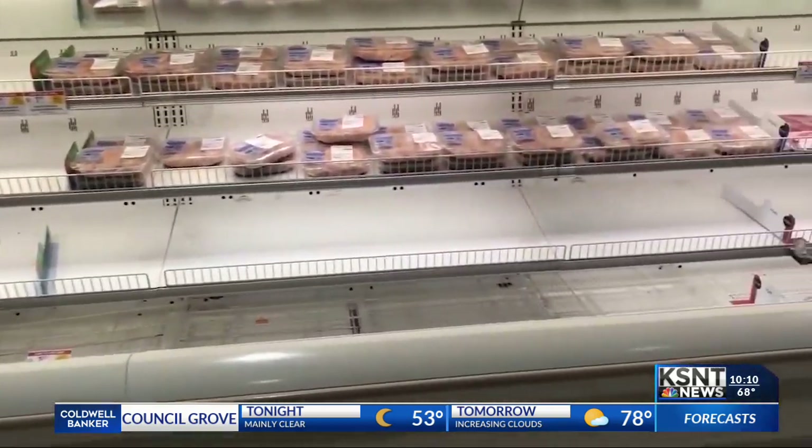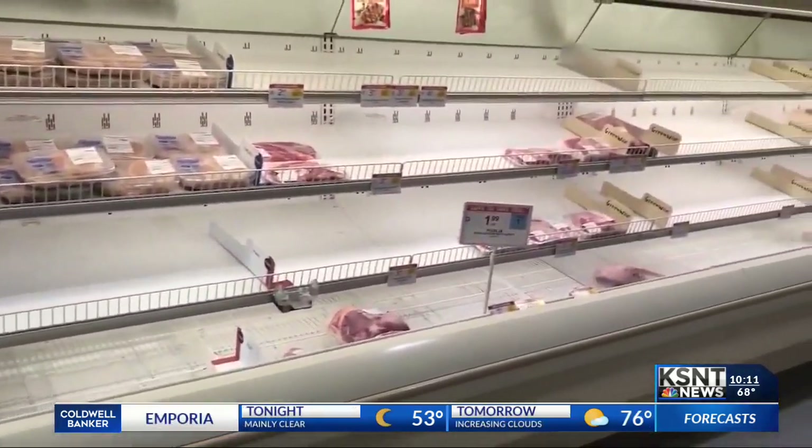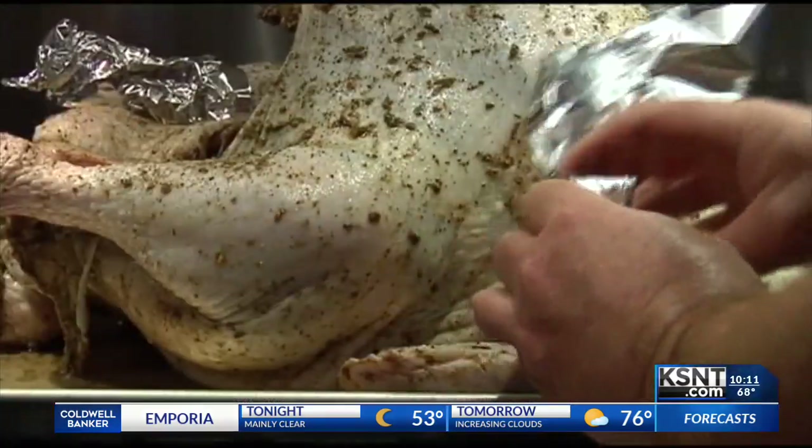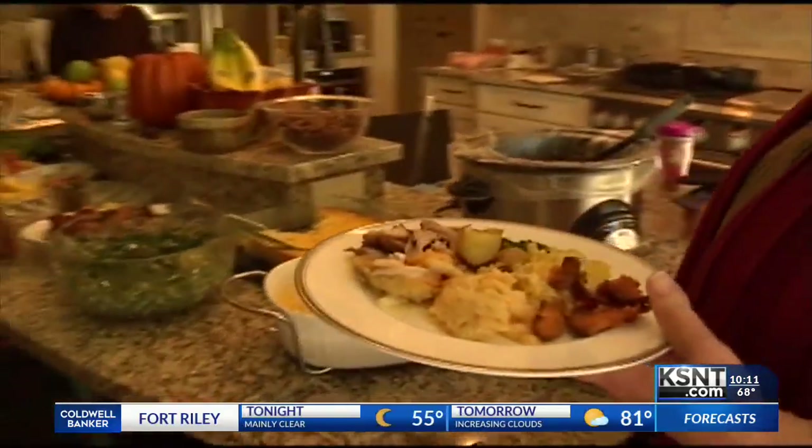We've had porcine epidemic diarrhea virus, which affected the swine industry. We had highly pathogenic influenza affecting the poultry industry. Even with those diseases, the grocery store shelves were always still stocked — the prices went up, partly because of the diseases. There was even a worry about whether there would be enough turkeys for your Thanksgiving table. We've never seen empty grocery shelves, but there are diseases out there that, if introduced in the United States, could have that devastating effect.